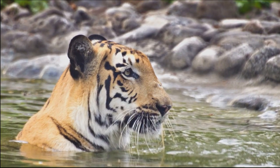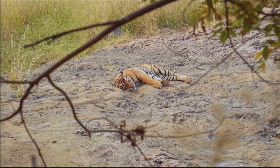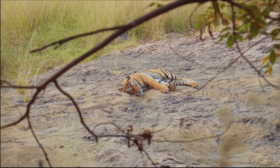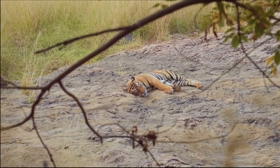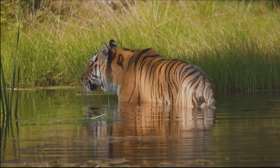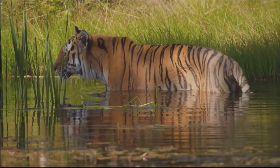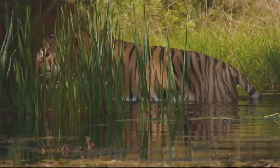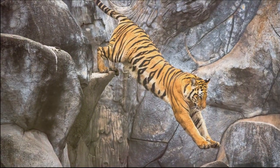The first of these subspecies is the Bengal tiger, primarily found in the Indian subcontinent. This includes countries like India, Bangladesh, Bhutan, and Nepal. Known for their striking orange coats and bold black stripes, Bengal tigers are a symbol of strength and majesty in many cultures.